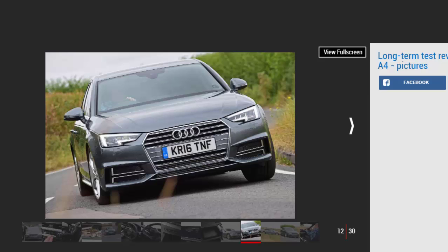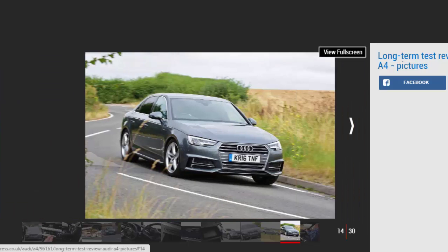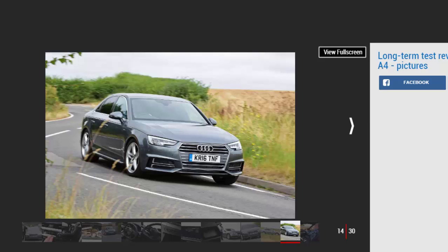The virtual cockpit fitted to our A4 comes as part of the £975 light and vision pack, although it's also available as a £450 standalone option. The huge 12.3-inch colour screen provides a host of information with clarity and class. By allowing the driver to increase or reduce the size of the speedometer and rev counter, it's easier to see the information that's most useful at any moment. It really comes into its own when setting the navigation to full screen, making it safe and simple to glance down and check the map. Thankfully, the graphics glitch reported in the first report hasn't repeated itself. You can also have the same information on the dash screen, which is upgraded from 7 inches to 8.3 inches as part of the £1,450 tech pack, but it's not nearly as easy on the eye.